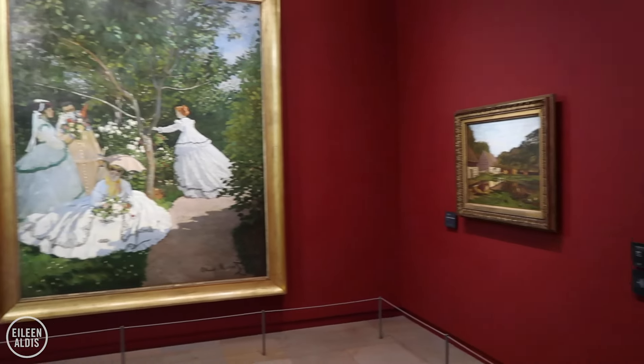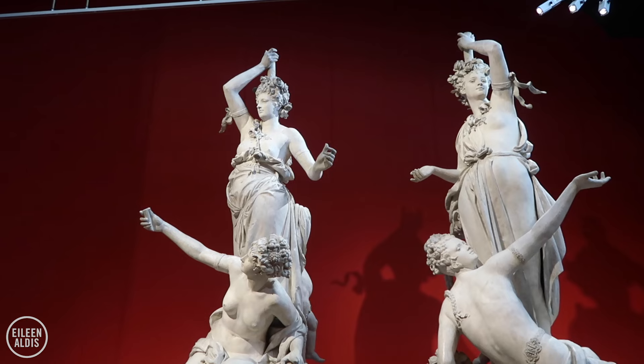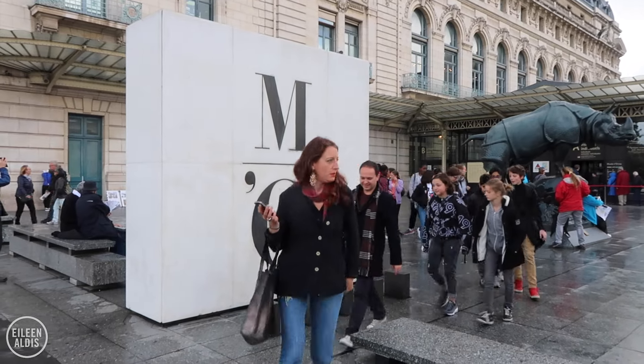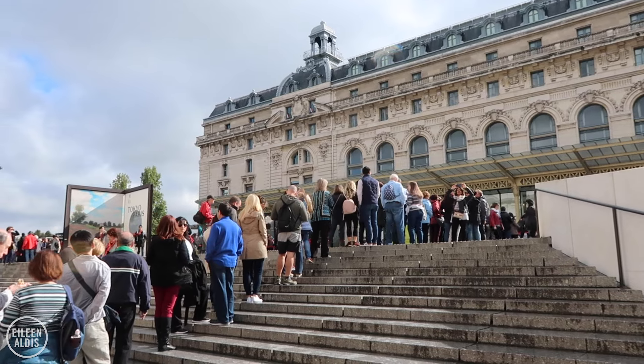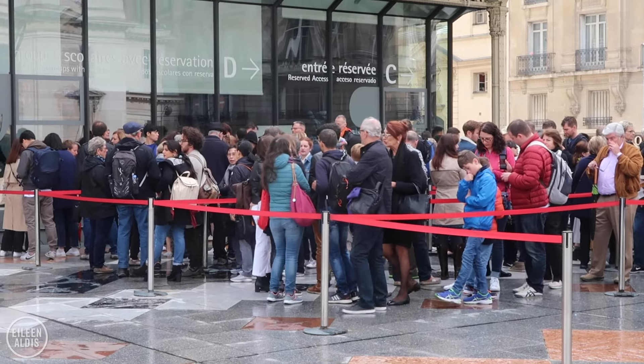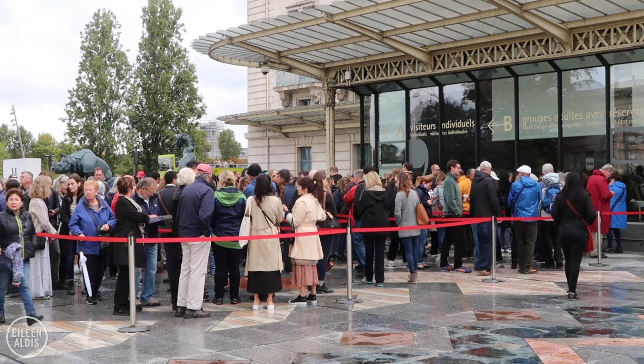Altogether, there are around 2,000 paintings and 600 sculptures from the period between 1848 and 1914. Expect lots of other people here, because this is clearly a popular place. You can buy tickets ahead online; however, when we were there, there was still a line for reserved tickets, albeit shorter than the line we were in.